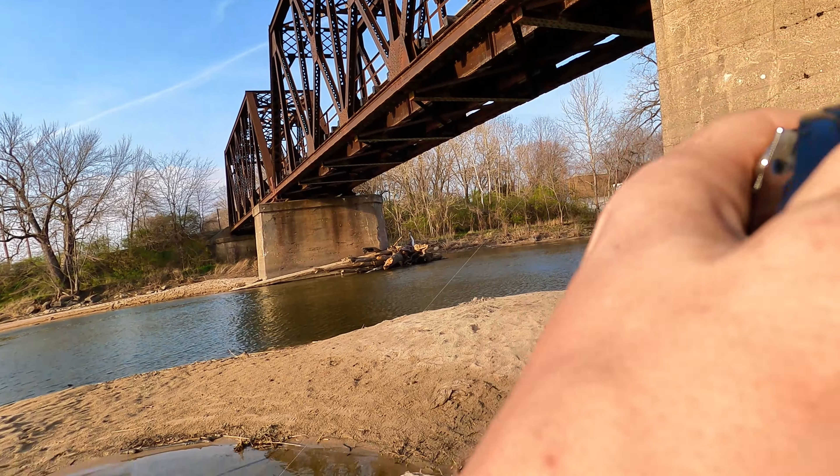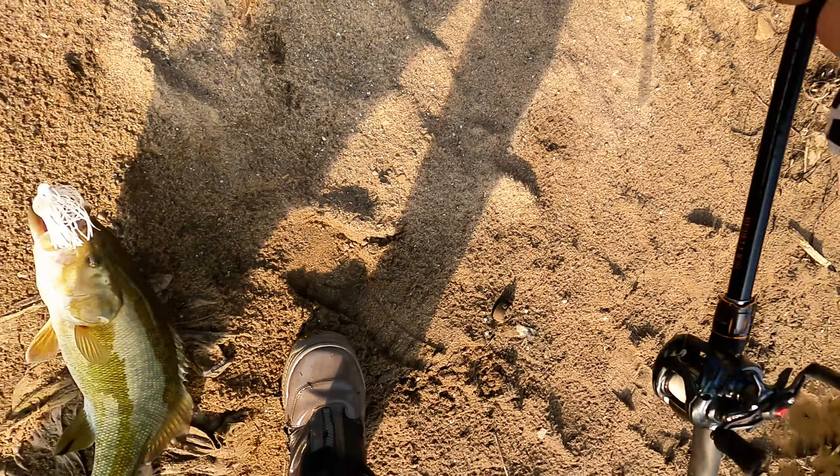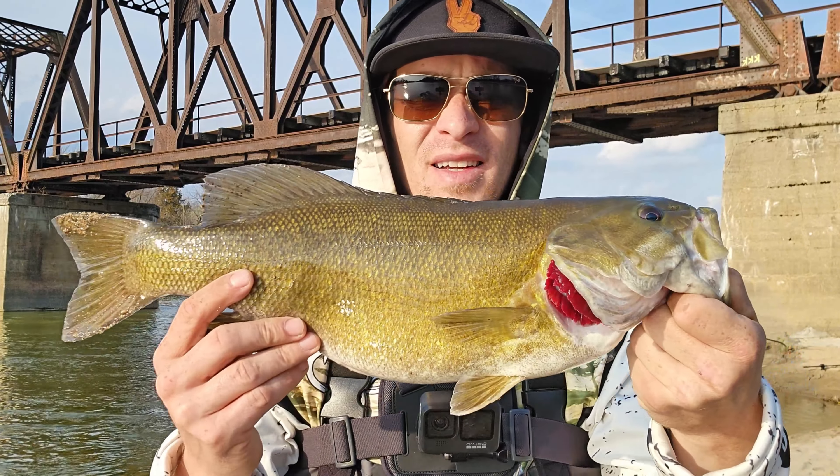That's a nice whopper — that's a whopper! Not a bad fish, man. Look at that. Windy days are tough, and hopefully that gives you a little bit of a hint on how to get some more fish safe from the wind.